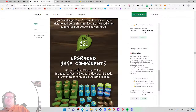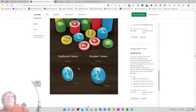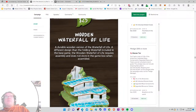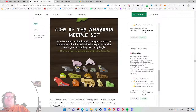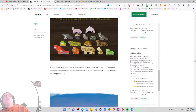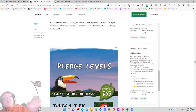Also a fancy wooden waterfall of life for $25, card sleeves, and a meeple set if you just want extra meeples. Then we finally get to pledge levels — though I thought we were already done with shopping. It's like a mini shopping section to get you ready for the real shopping section.